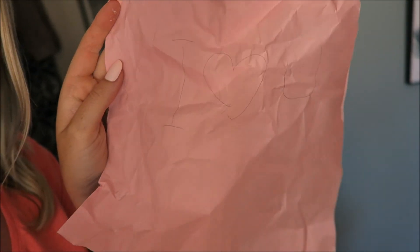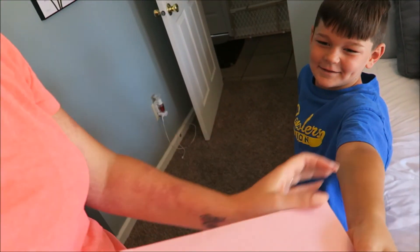My son just threw a big wadded up piece of paper at me and said 'read it.' It says 'I love you.' Oh, I love you too! You're so nice. Okay, I have to make you one now — game on.